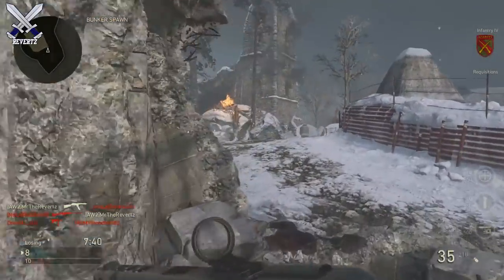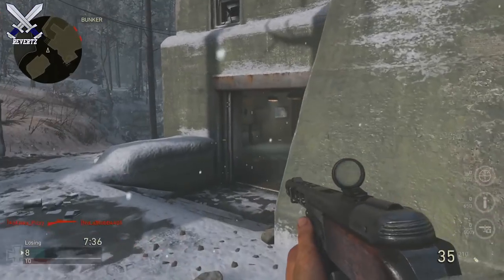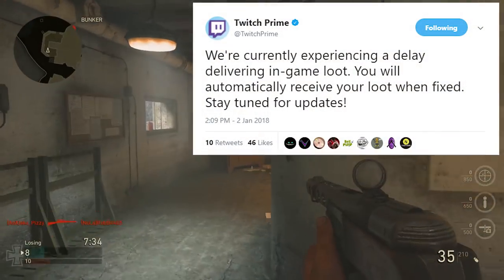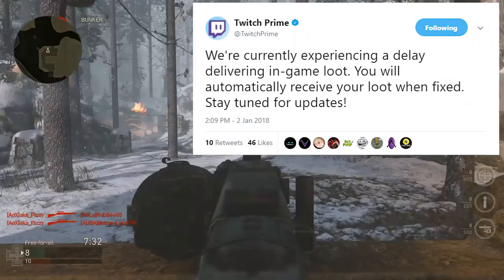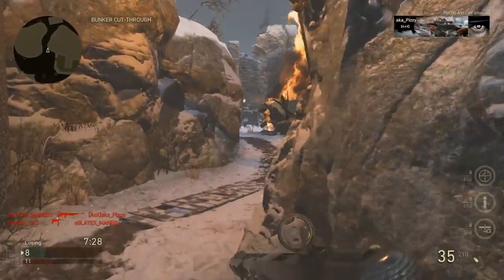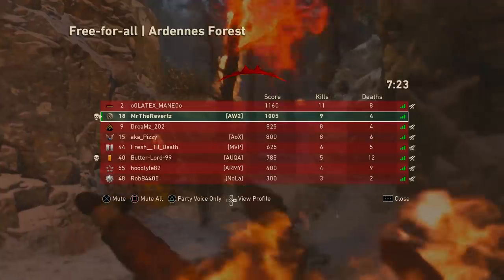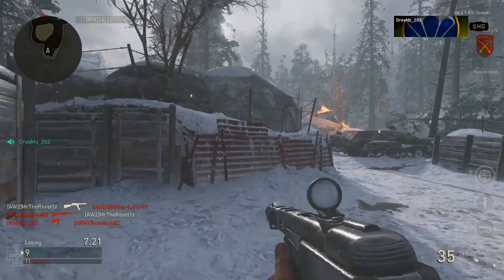The new update 1.08 wasn't that amazing or exciting, but the new loot items definitely are. If you happen to open up the new Twitch Prime loot items for December, tell me what you got in the comments below. There is a delay, so if you haven't gotten yours yet, I'll leave a link to Twitch Prime's Twitter below for updates. Drop a like if you enjoyed the video — thanks for watching, see you later!